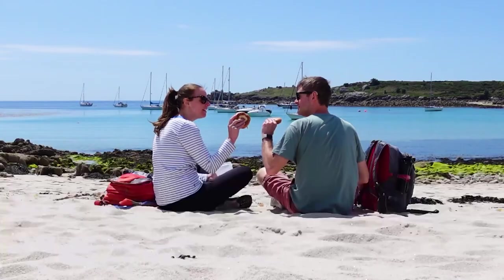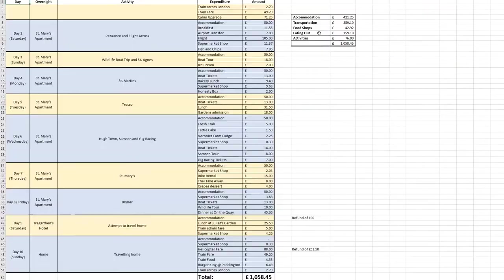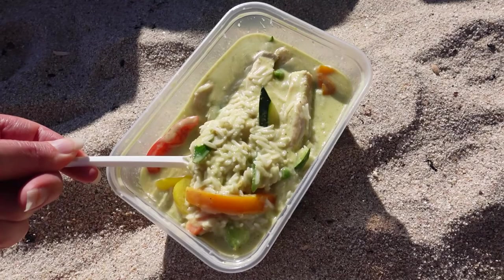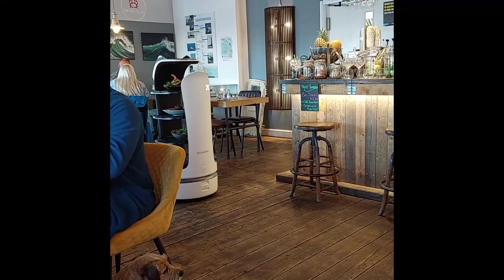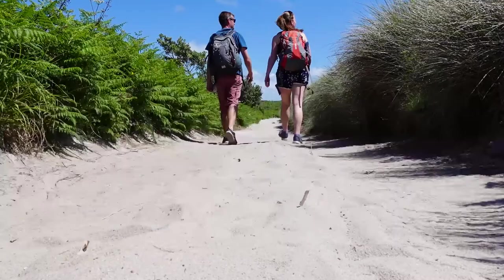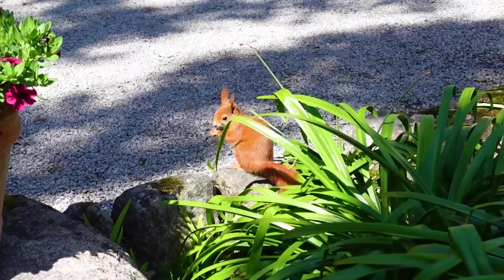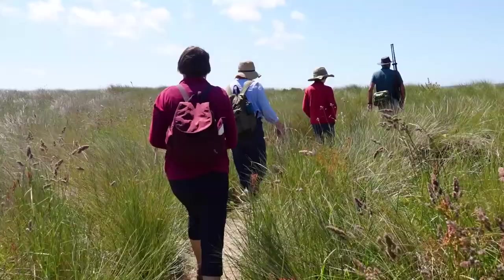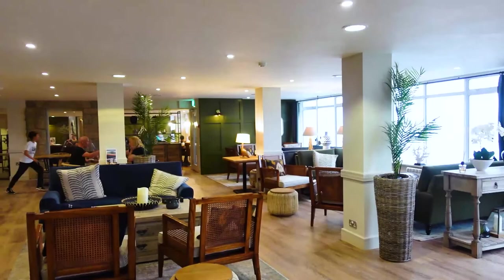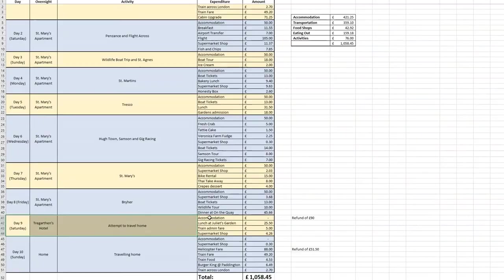Food shops covered all breakfasts, many packed lunches, and a handful of evening meals and snacks. Eating out included a couple of high-end café meals, a couple of takeaways at Porthcressa Beach, and one very special meal on the quay at the end of the trip. Activity costs were relatively low as we mostly wandered the islands freely; the main exceptions were admission to Tresco Abbey Gardens, bike rental on St Mary's, and the two guided tours. As we had to stay an extra night due to cancelled flights, our insurance covered the £180-per-night hotel cost.